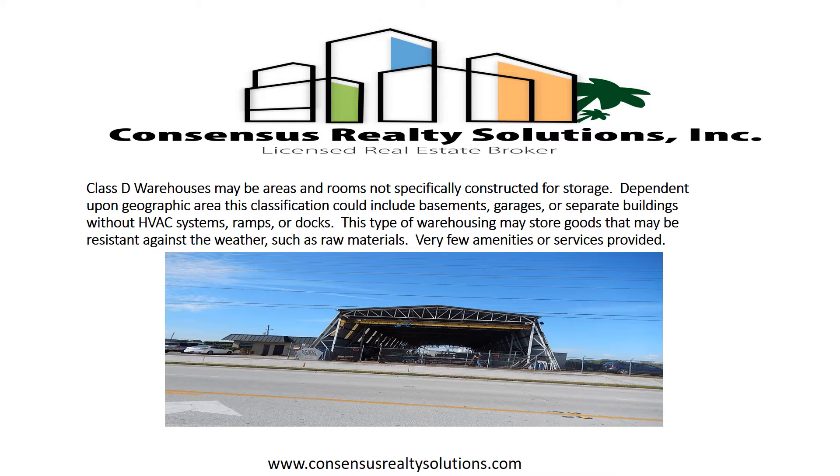Class D warehouses may be areas and rooms not specifically constructed for storage. Dependent upon geographic area, this classification could include basements, garages, or separate buildings without HVAC systems, ramps, or docks. This type of warehousing may store goods that are resistant against the weather, such as raw materials. Very few amenities or services are typically provided.